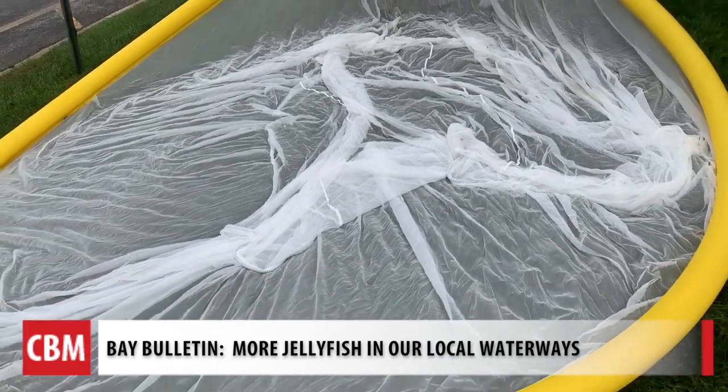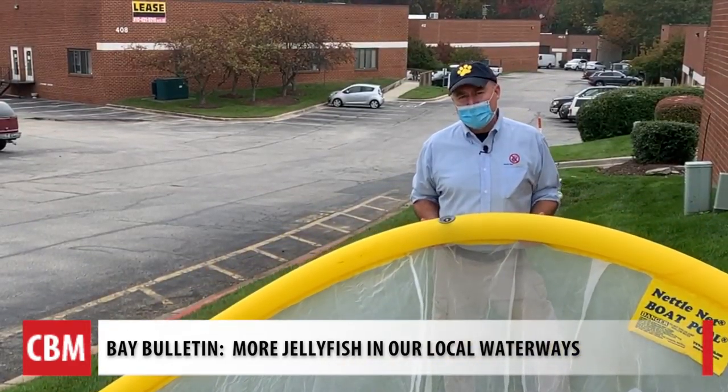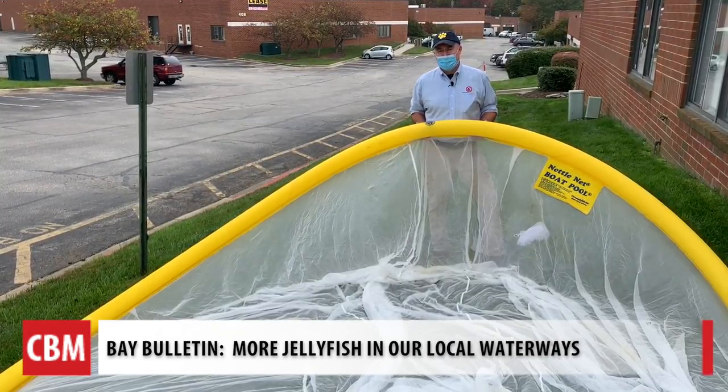Based in Millersville, about 80% of their business is in the Chesapeake. They sold almost 200 pools this year, compared to eight the year before.